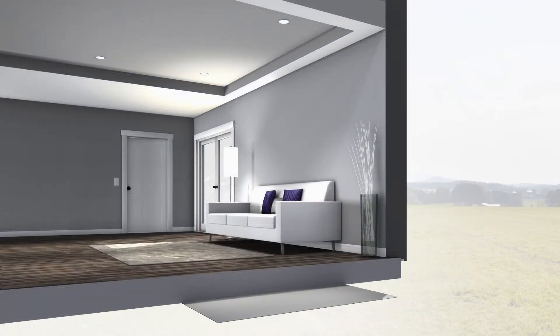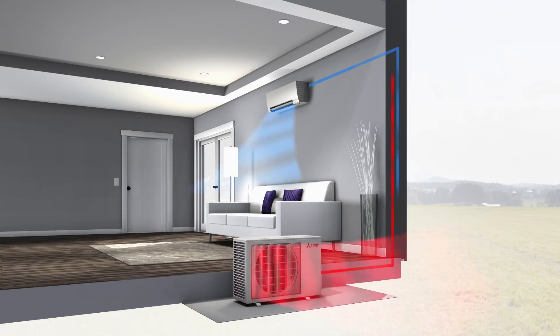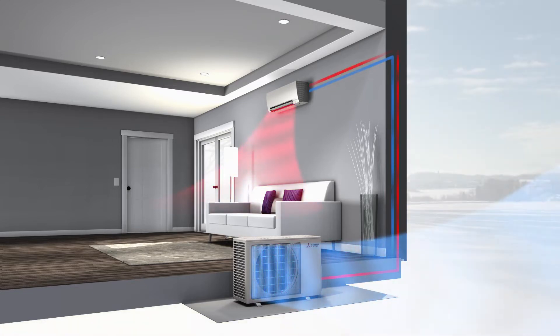Our ultra-efficient heat pump systems consist of an indoor air handling unit and an outdoor condensing unit. Together, they work to efficiently transfer the desired cooling energy in the spring and summer, or heating energy in the fall and winter, without burning fossil fuels.